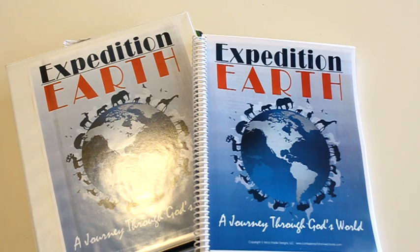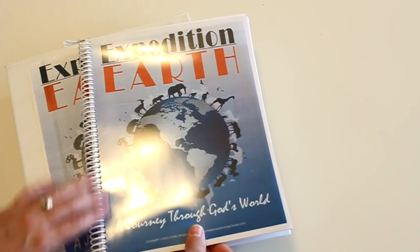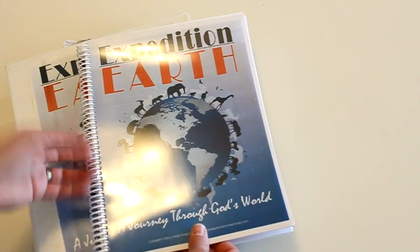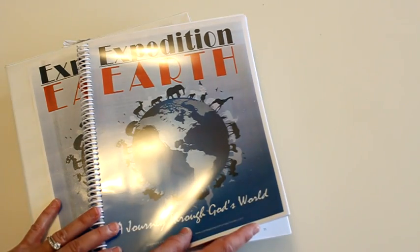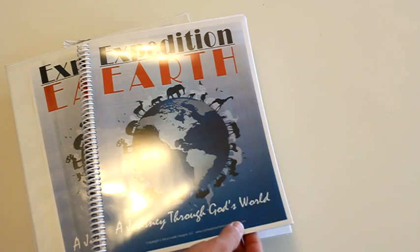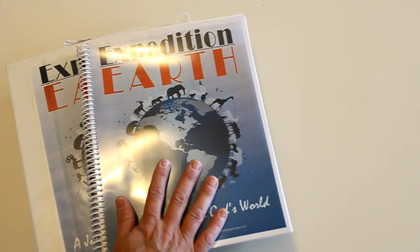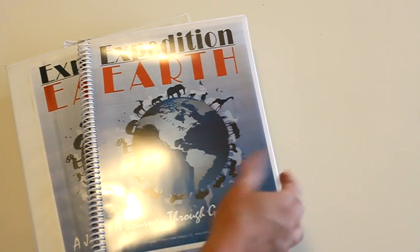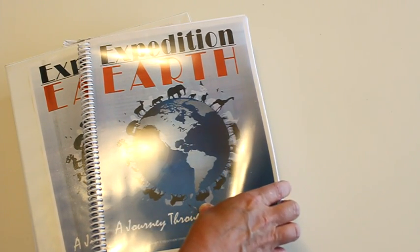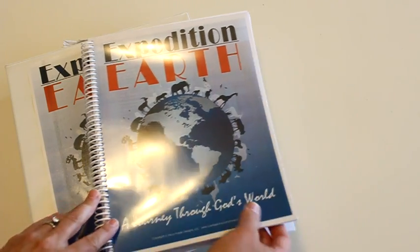The next thing I want to show you is the curriculum itself — the teacher's manual. You can choose to have it spiral bound or put in a three-ring binder, or not print it out at all to save money and just keep it on a computer. There are also a lot of internet links for more information in the teacher's manual. I like to have a paper copy to keep track of where we are, but I also keep it up on my computer so we can click on extra links.